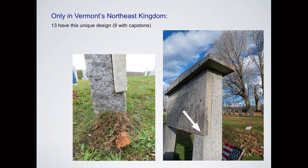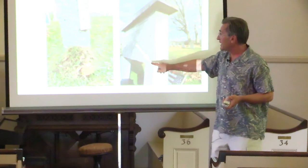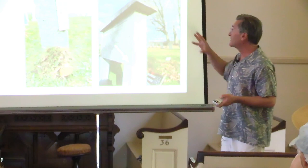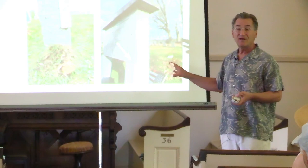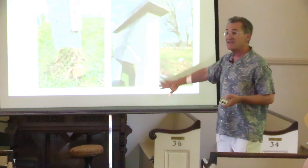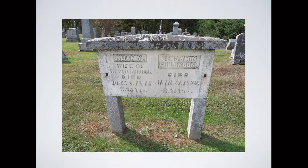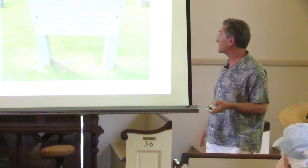As I explored Vermont, I found a unique design only in the Northeast Kingdom — thirteen have this unique design, eight of them with a capstone. The carver cut a ledge into the post to support all the weight of the stone. That turns out to be an ingenious design because it really protects that monument from falling and cracking. The Vermont Northeast Kingdom collection is in much better shape than all the others because they're supported — like a painting on an easel — though they also put a bolt in to help hold it in place.